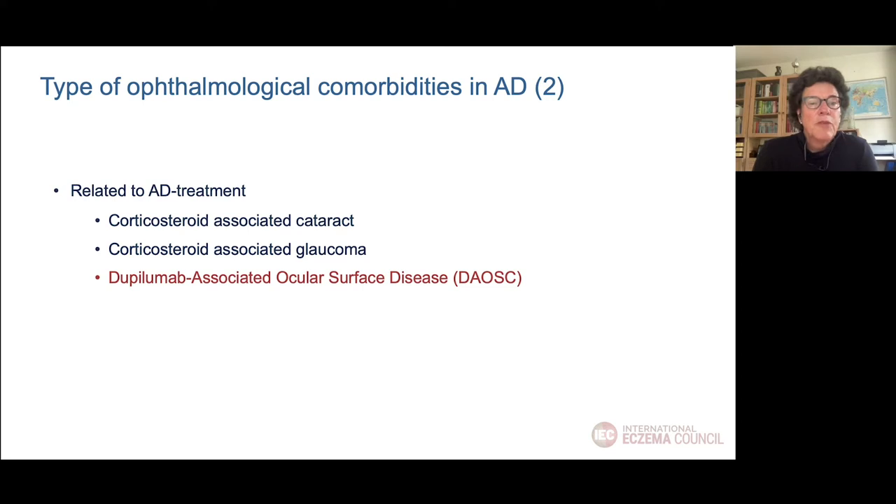And finally, we have the ophthalmological comorbidities related to AD treatment, such as corticosteroid-associated cataracts and glaucoma, and the newer entity: dupilumab-associated ocular surface disease, which I will come to at the end of my presentation.